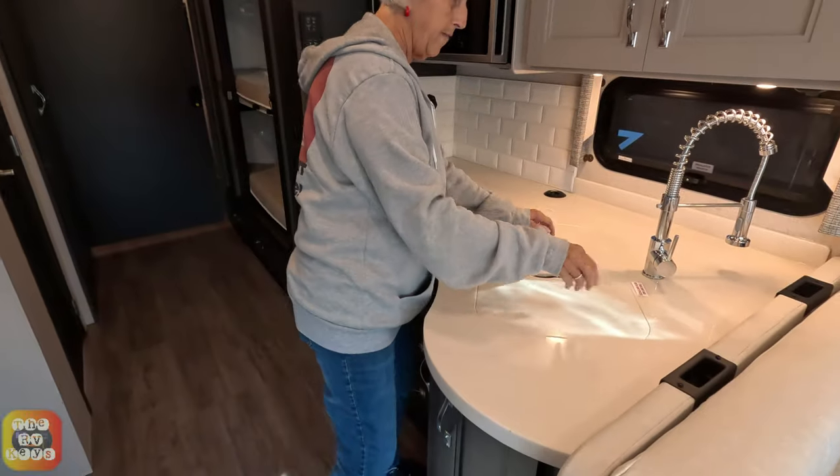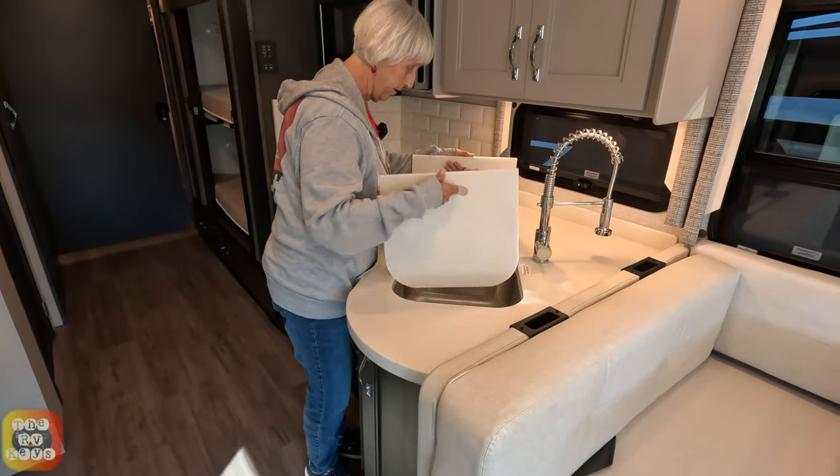And then you've got your nice kitchen kind of at an angle with the two-sided sink.